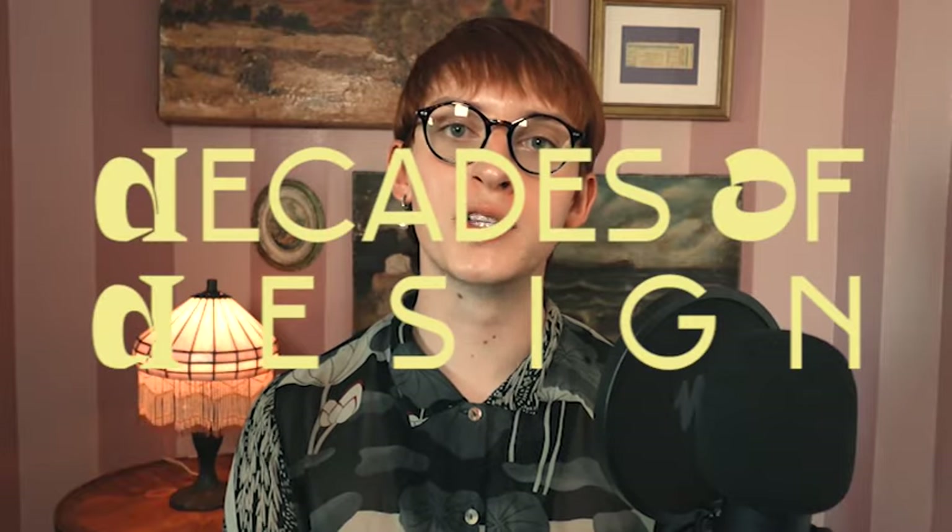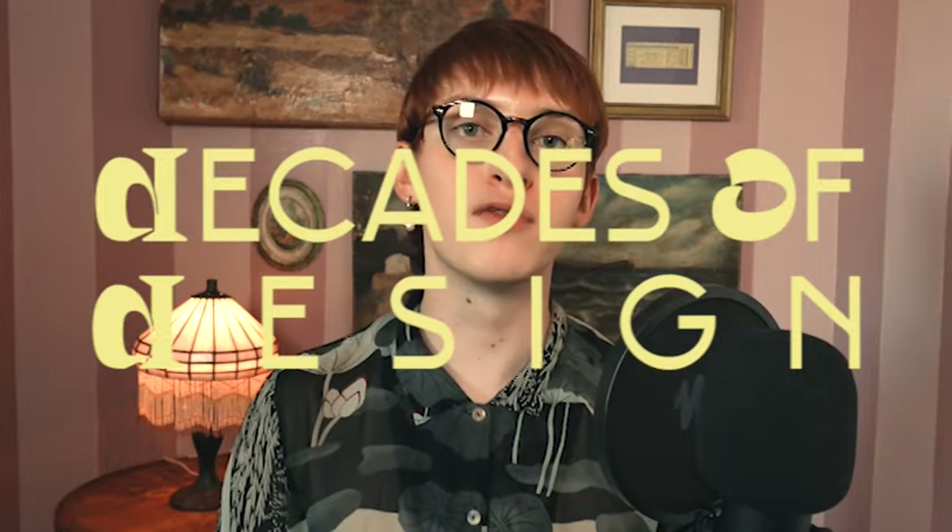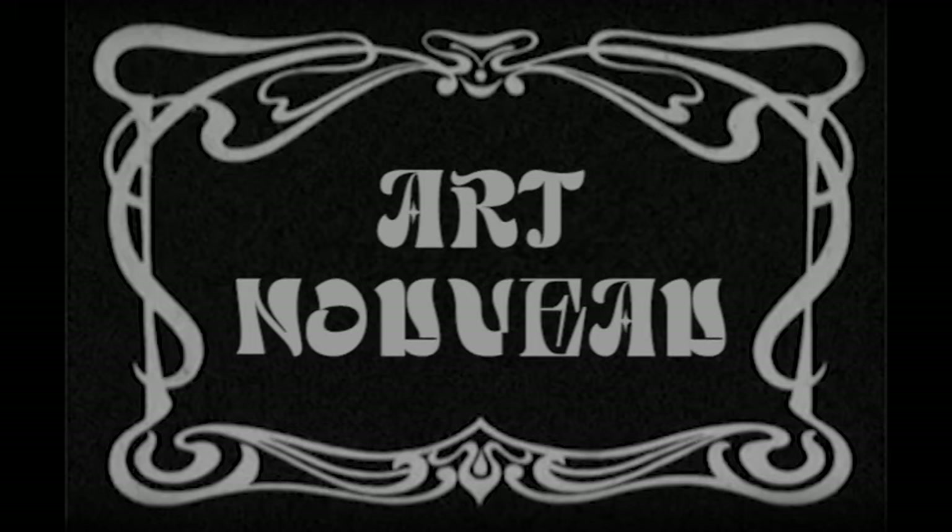Welcome to Decades of Design, where we explore the major interior design trends of the past and how they influence the way we design today. Today we're diving into the 1900s and 1910s and the lavish Art Nouveau movement. We'll talk about the good, the bad, and how you can bring this iconic style into your space today.